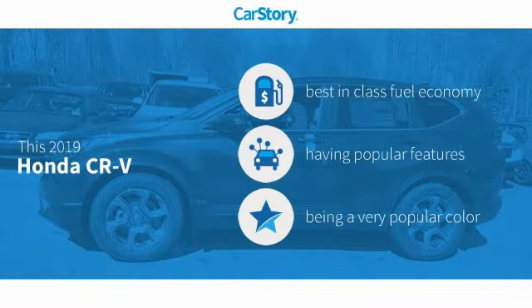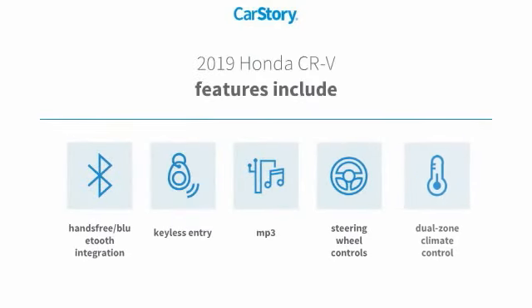CarStory research indicates this vehicle as having best-in-class fuel economy with popular features. Features also include keyless entry, steering wheel controls, MP3, and hands-free Bluetooth integration.